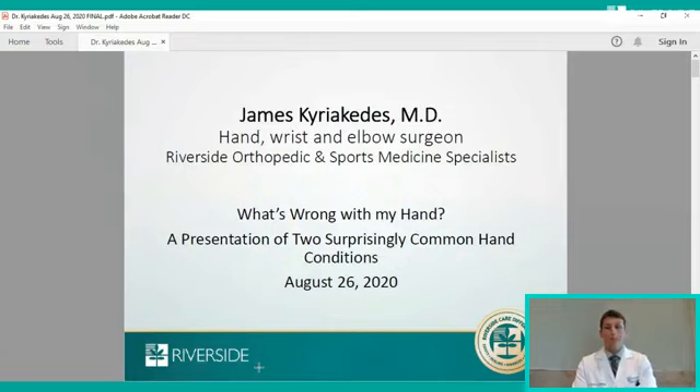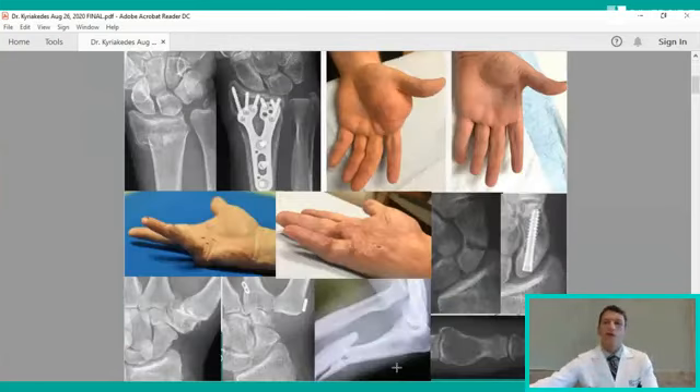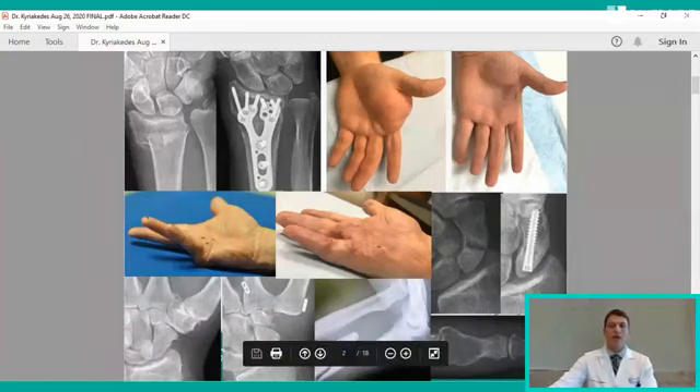I also treat many chronic conditions that affect people as they age, such as arthritis in the form of wear and tear arthritis, inflammatory arthritis like rheumatoid arthritis of the joints of the hand, wrists, and elbow. I also treat other common chronic conditions such as carpal tunnel syndrome, cubital tunnel syndrome of the elbow, trigger fingers, and finger contractures from what's called Dupuytren's disease. I also treat rarer problems such as tumors of the hand and tumors that affect the bones of the hand.